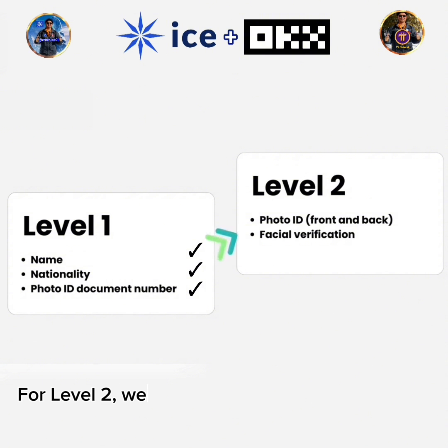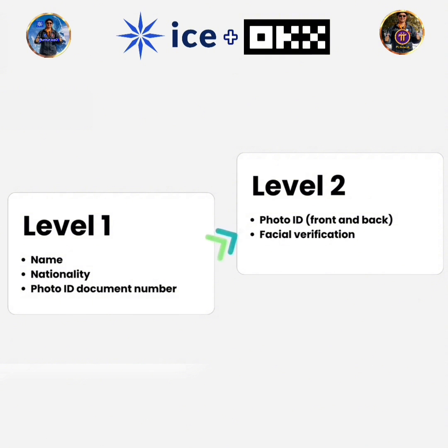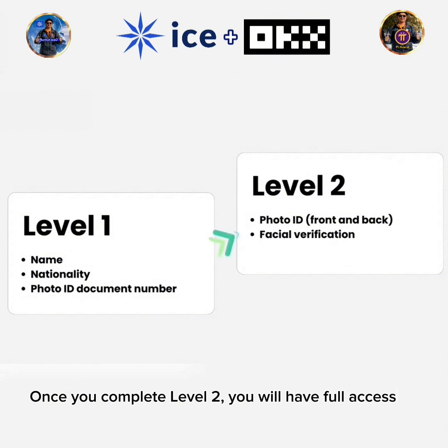For level 2, we'll check your photo ID and a selfie. Once you complete level 2, you will have full access to OKEx, the world's leading one-stop crypto trading platform.